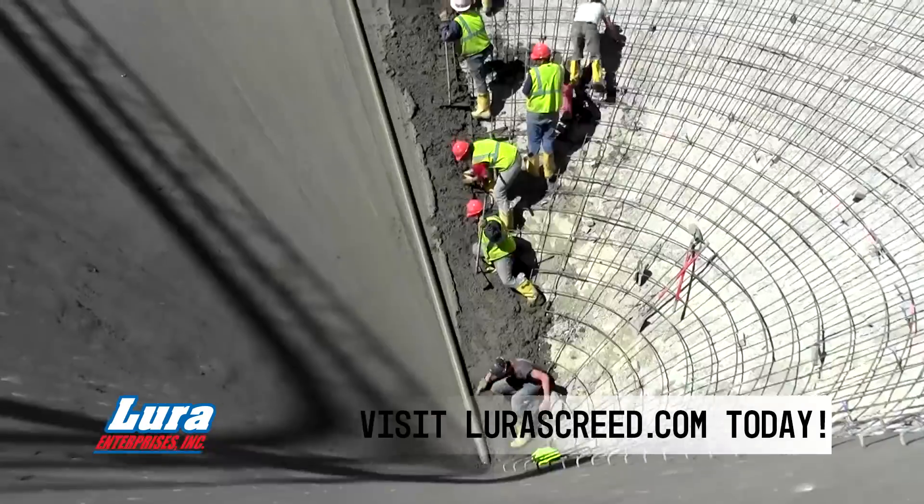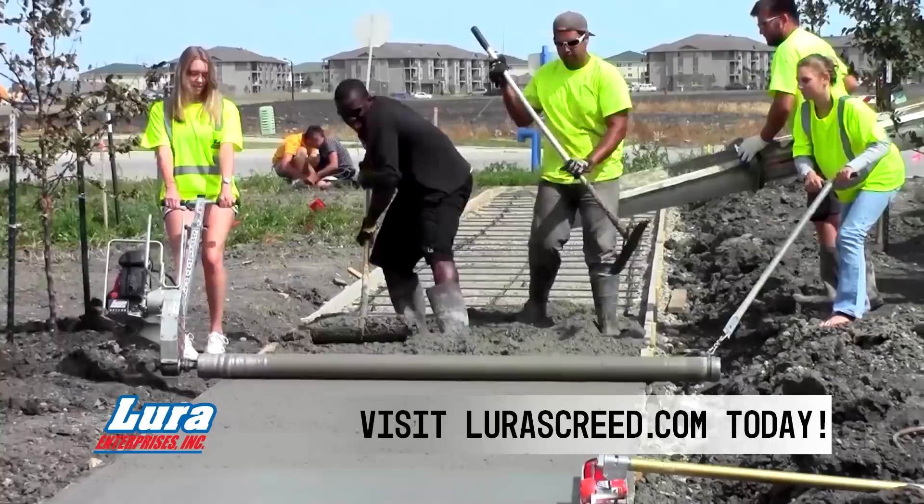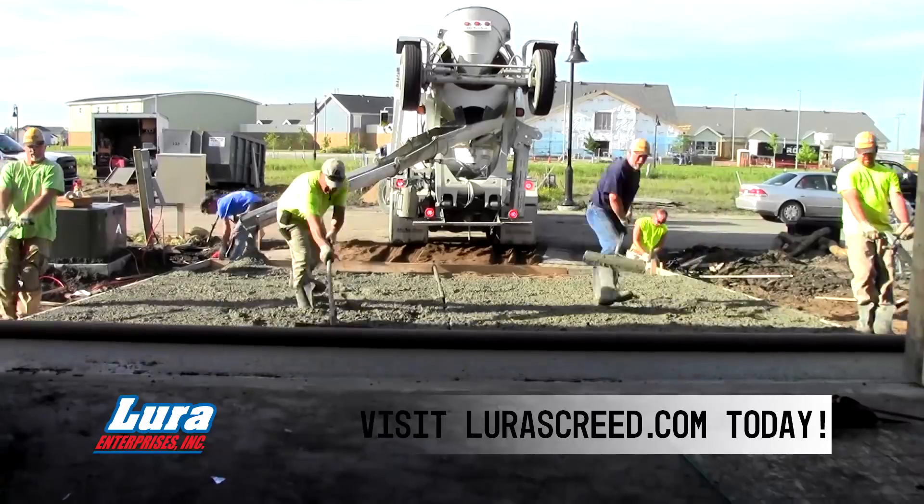When it comes to flat work concrete, no job or pour is too big, too small, or too challenging for the Lightning Strike Screed from Lura Enterprises.